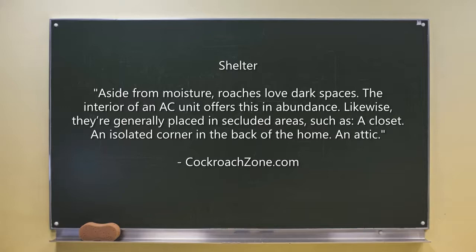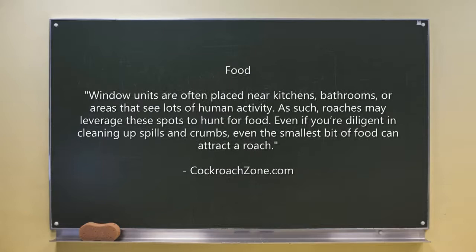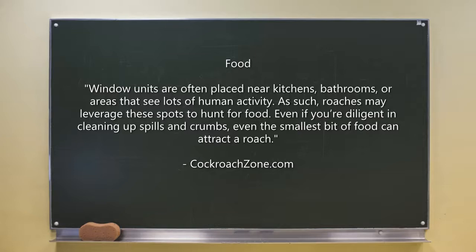Next is shelter. Aside from moisture, roaches love dark spaces. The interior of an AC unit offers this in abundance. Likewise, AC units are generally placed in secluded areas such as a closet, an isolated corner in the back of the home, or the attic.